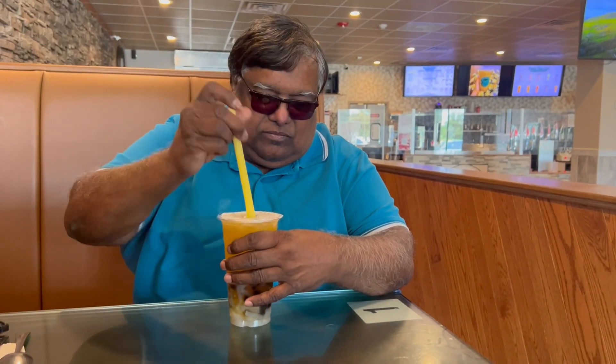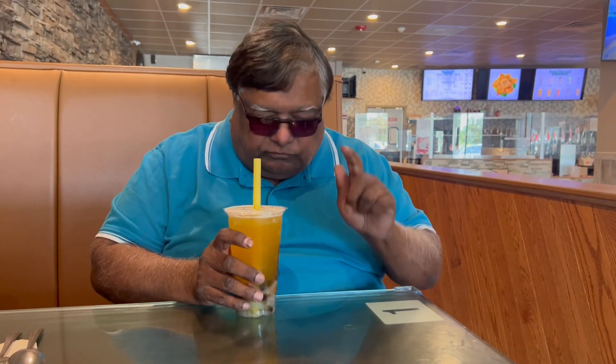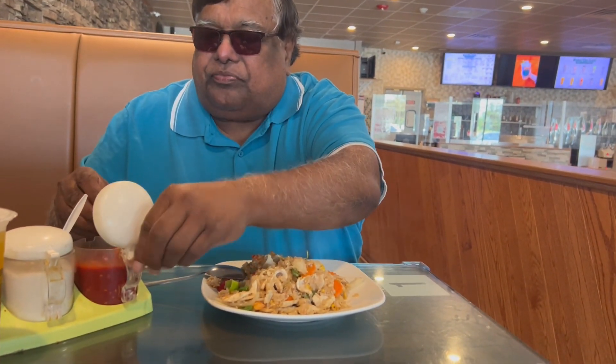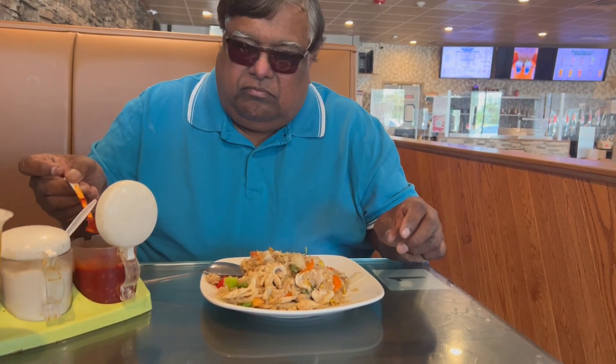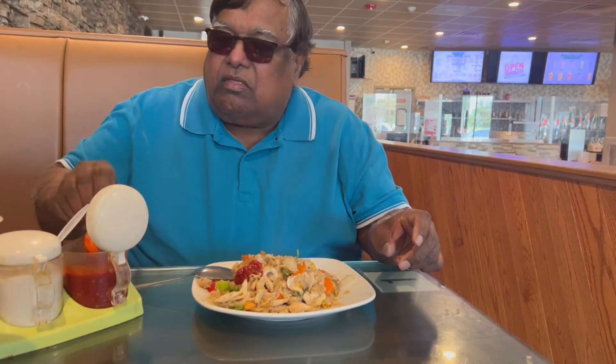We're having the mango milk tea with the coconut — real coconut jelly — and tapioca. It has low sugar in it, and it's tasty. This is the Vietnamese fried rice. First impression: the portion is small. How would you rate this fried rice from one to ten? Eight — it's an eight.